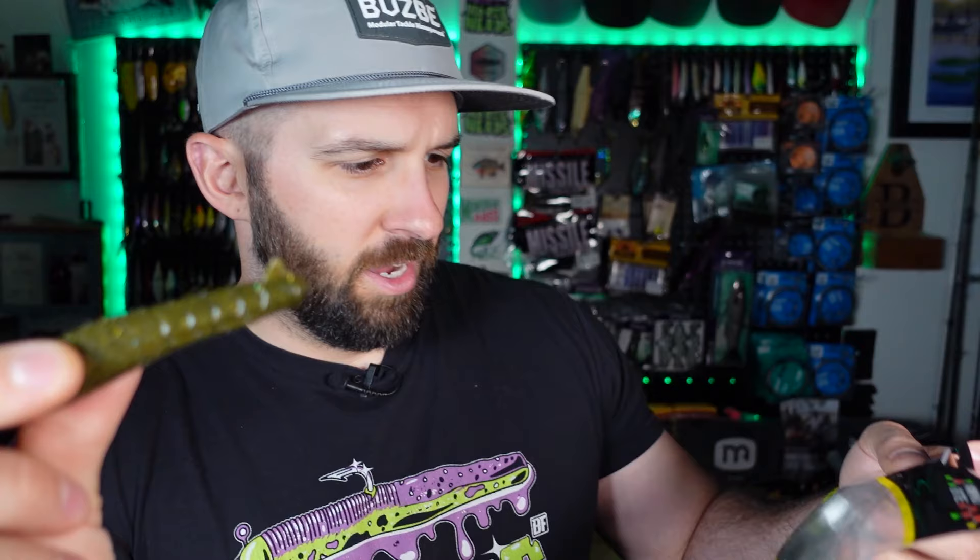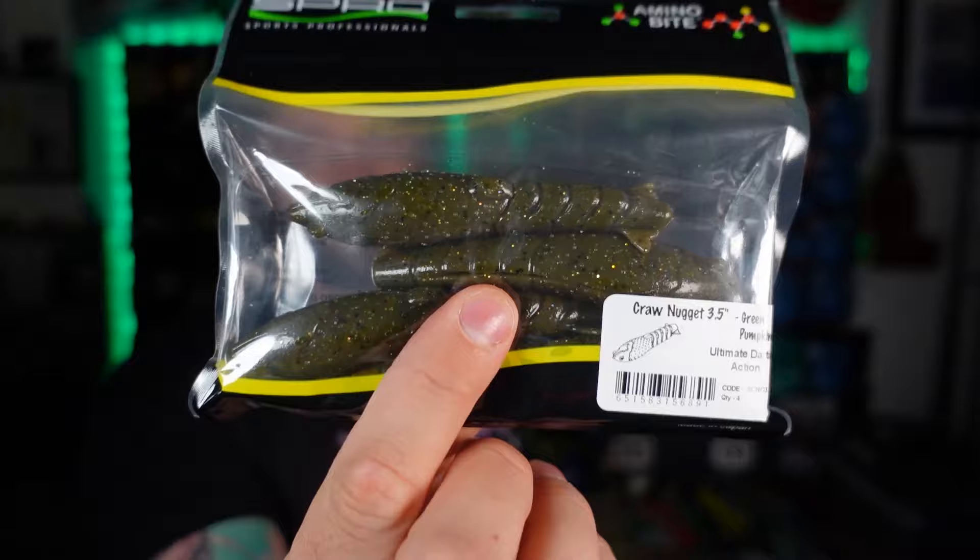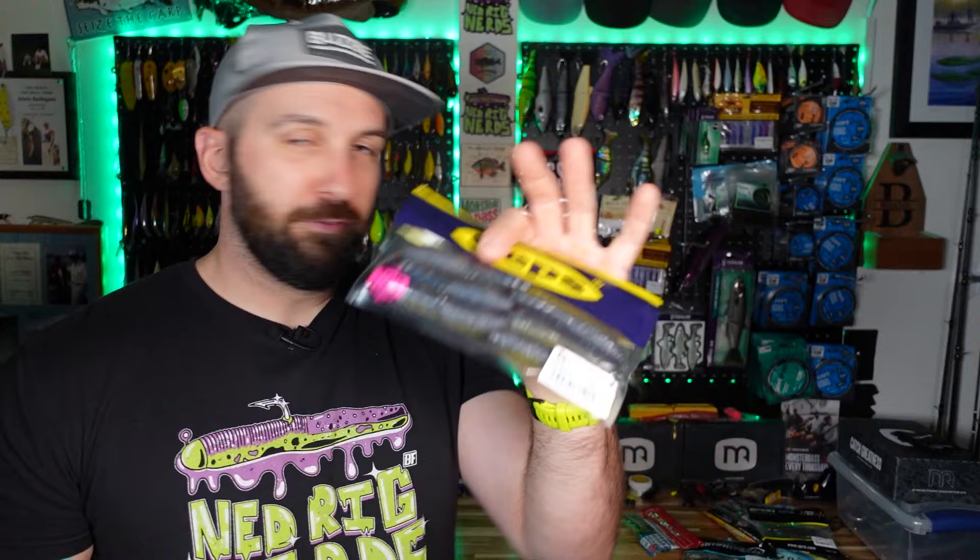Ultimately, if we're catching fish, I'd be happy. This is a green pumpkin color with a whole bunch of gold flake — a little bit of flash. But a four-pack, Spro? They need to pack more — at least six. When I saw that the Deps and Fish Arrow were only six, I wasn't thrilled either. Then I got the Spro and it's a four-pack. That is not going far.